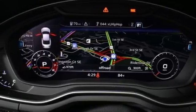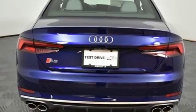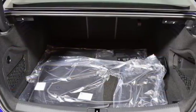Dual zone climate control, wireless audio streaming, front heated sports seats, auto dimming mirrors, and intercooled turbo V6 engine.